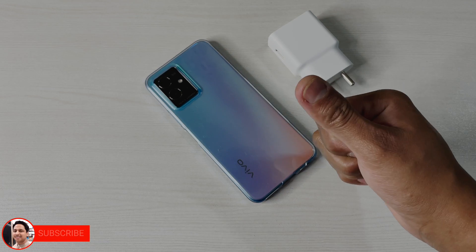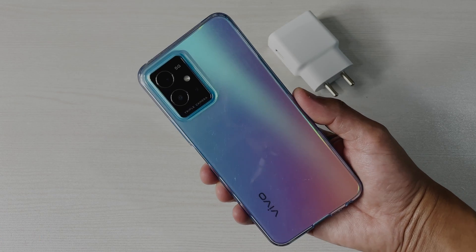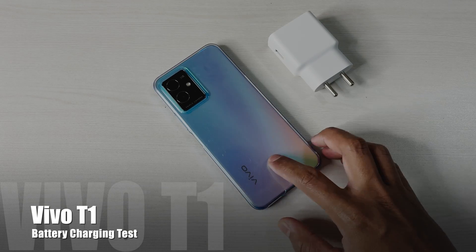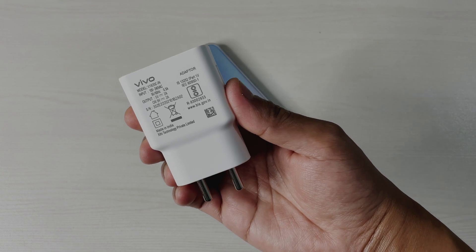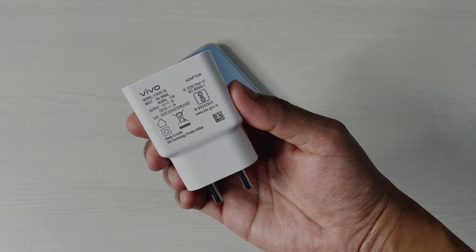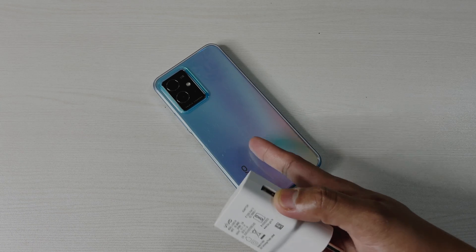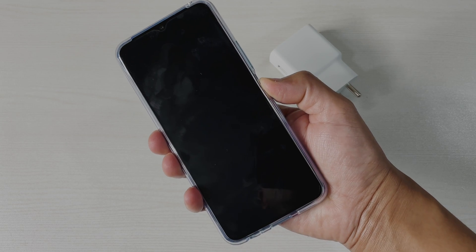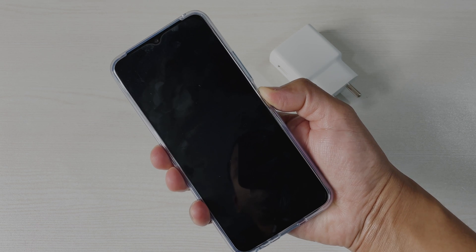Hey guys, I'm Avail back again with a quick video on this Vivo T1 5G. I got this device recently and in this video let's check the battery charging speed. This one comes with a 5000 mAh battery and in the box you get an 18 watt charger, which is a bit slow compared to other competitors in this price range. At the moment you can see it is totally drained — pressing the button it is not turning on.